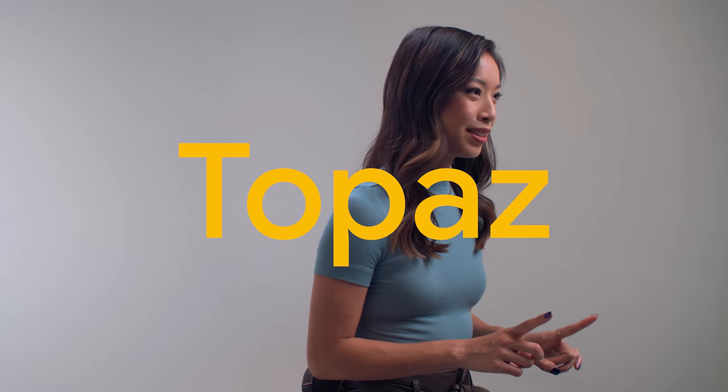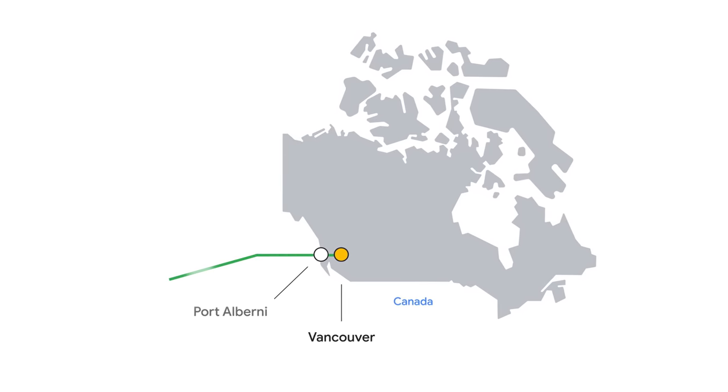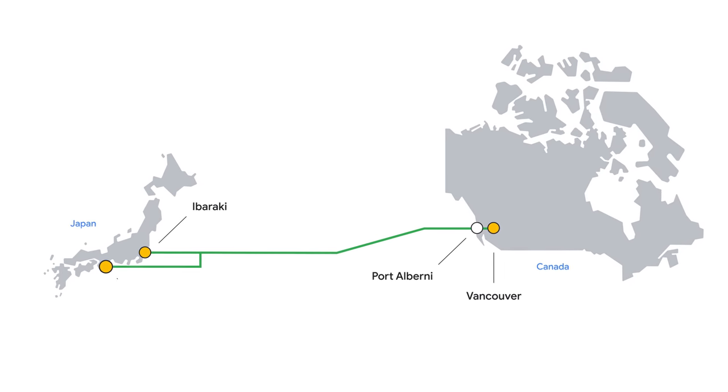Let's take Topaz, one of our newest subsea cables. It's the only cable in existence to directly connect Canada to Asia, and its planning started over five years ago.